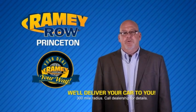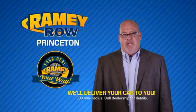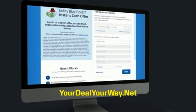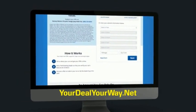Rainy is making your deal easier and giving you the most convenient car buying experience around. Most of our customers that start their deal online are in our showrooms less than an hour and on the road in no time. So check us out at yourdealyourway.net and find a new way to do the deal, only at Rainy.